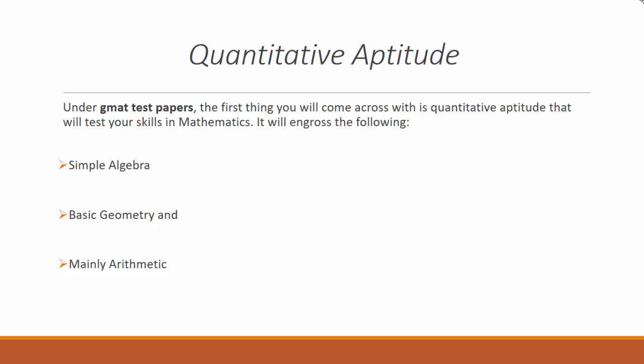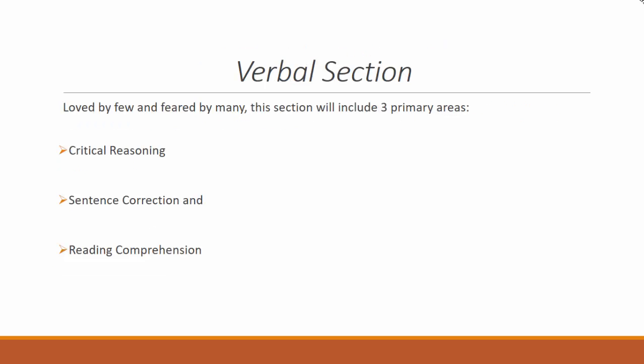Quantitative Aptitude: Under GMAT test papers, the first section you will come across is quantitative aptitude, which tests your skills in mathematics. It covers simple algebra, basic geometry, and mainly arithmetic. Apart from checking your math skills, you will be judged on your capability to use interpretation and reasoning. This section has 37 questions to be solved in 75 minutes.